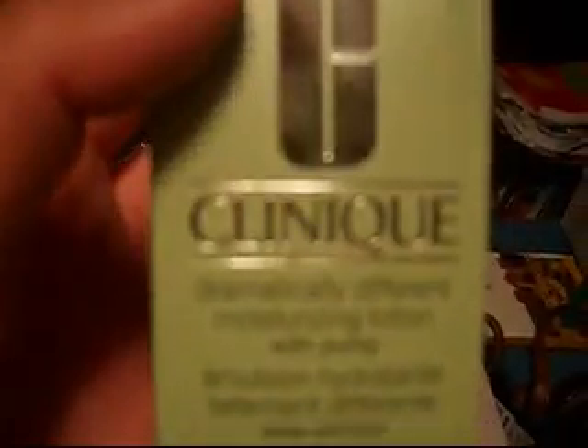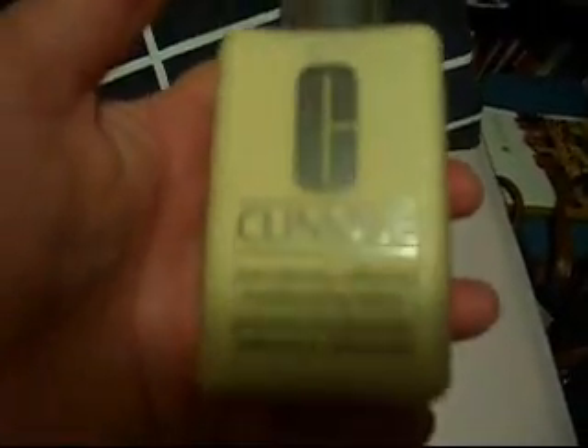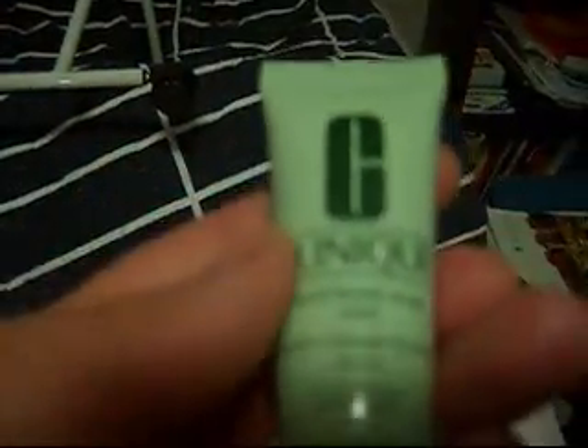And of course it comes with the Clinique Dramatically Different Moisturizing Lotion with a pump — you guys have probably all seen this before. They also threw in a miniature size of the liquid facial soap and a miniature of the Dramatically Different Moisturizing Cream, which I'm assuming was free.